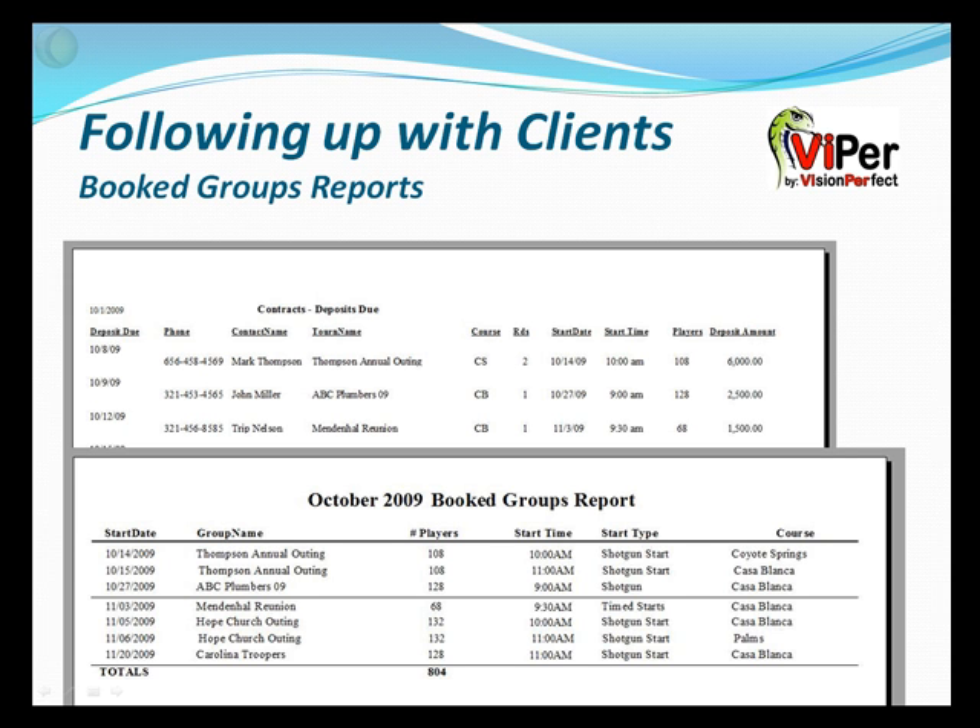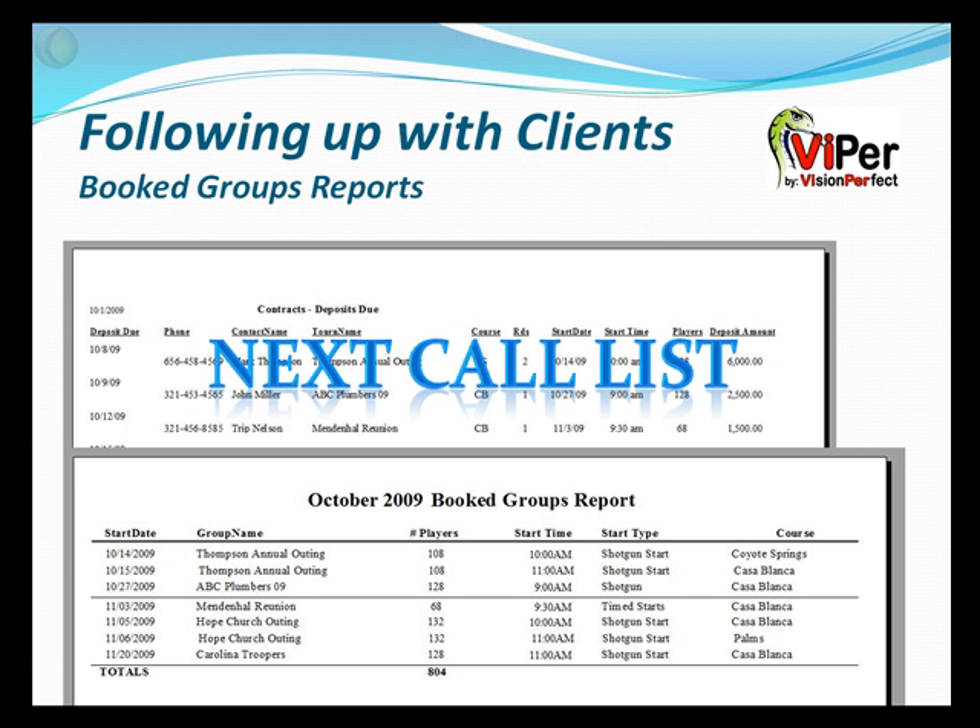Following up with clients may be the most important thing in any sales and marketing system. With Viper, you have a critical next call list which gives you the information you need to make those follow-up calls, complete with deposits due and made and the number of players they project having.